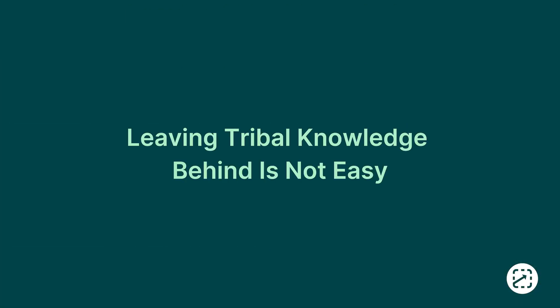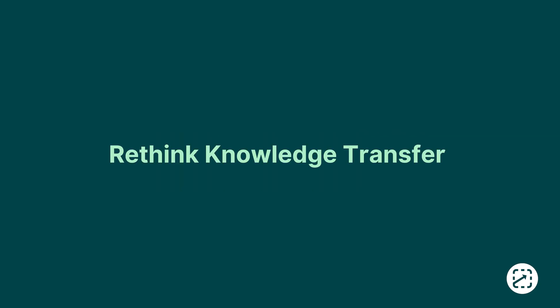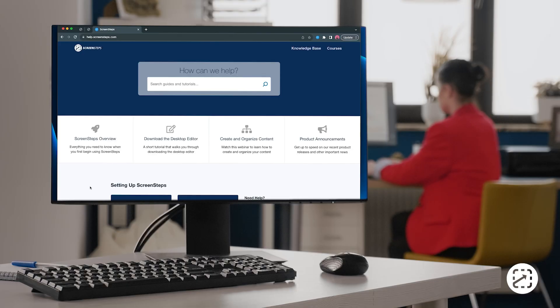The way out of tribal knowledge is not easy. It requires flipping your organization on its head and rethinking the way knowledge is transferred. But we promise it is so worth it.